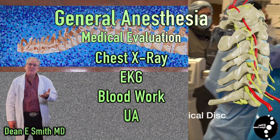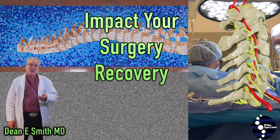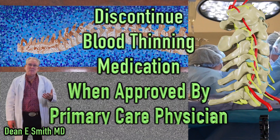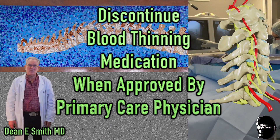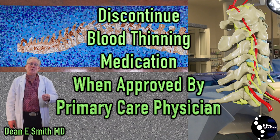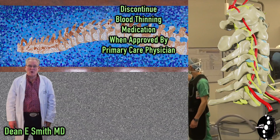This preoperative medical evaluation is for your benefit — to uncover any health issues which may complicate your surgery or your postoperative recovery. If you are taking any blood thinning medications, these will need to be stopped preoperatively under the guidance of your primary care physician. Do not discontinue your blood thinning medication until told to do so by your primary care physician.